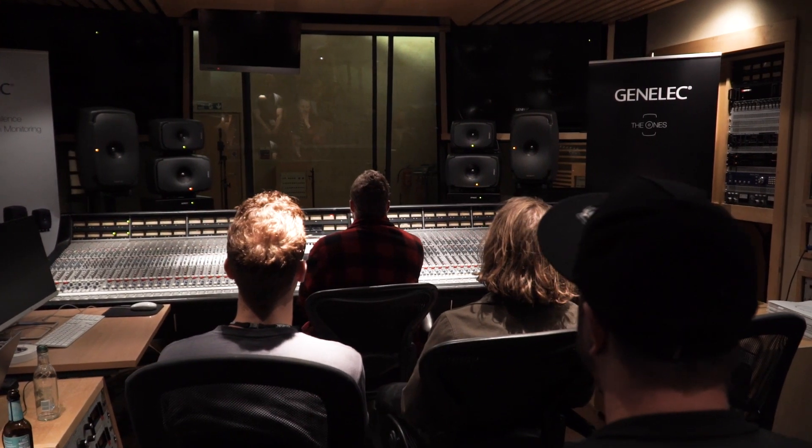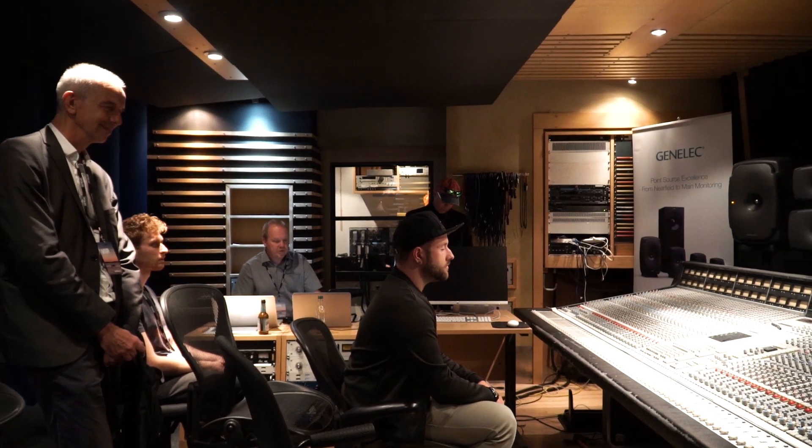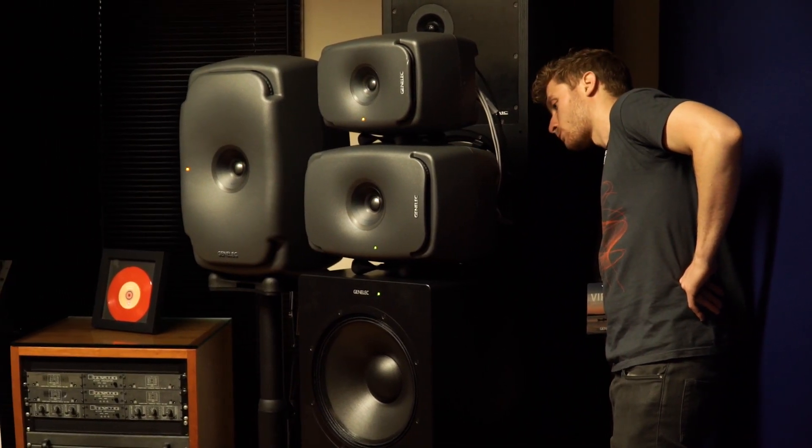We've had a good listen today to the new versions of the 51's — the extra headroom is really good. The W371 is a great addition to the range as well. What I really like is that you don't have to listen very loud. A lot of speakers require high volume to produce a lot of bass, which isn't great if you're working all day. The presence and peak power, especially when used with the lower frequency speakers, is quite exceptional.